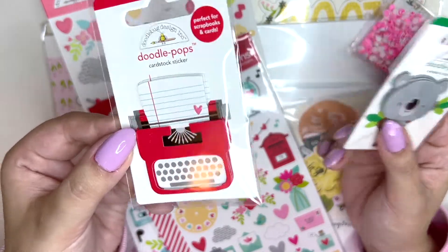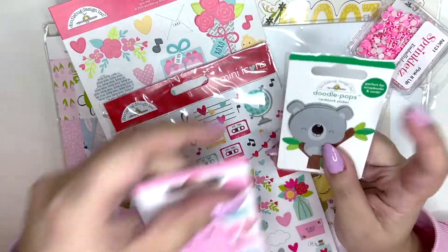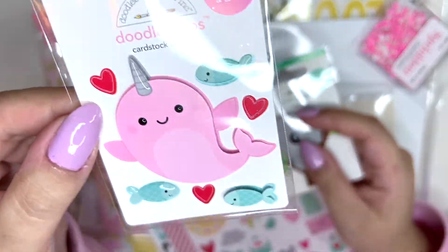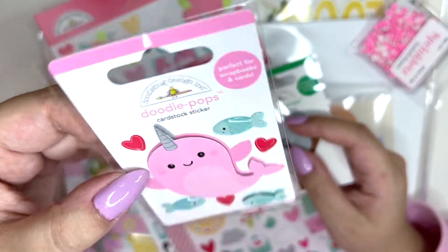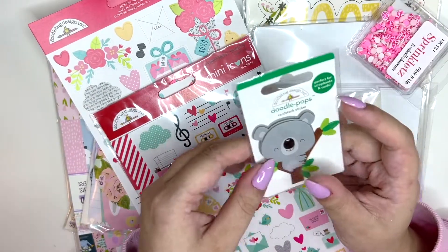I also got this typewriter one — adorable! I think this one is from the new Christmas collection, and it is so adorable. I would never ever be able to use this because it's too cute, but I'm just glad I have it.